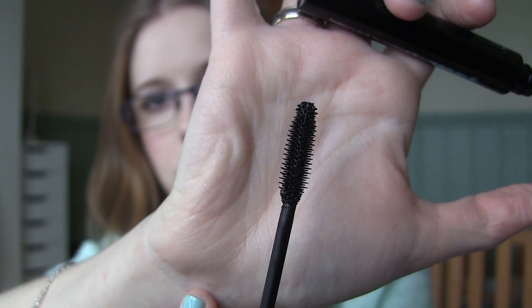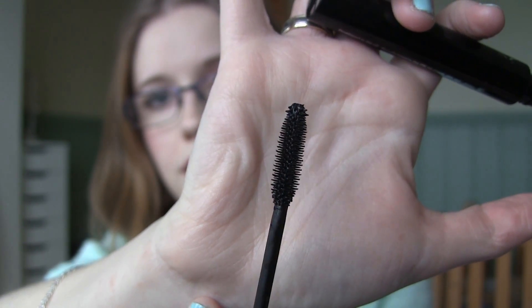It has a rounded kind of tip on the end which makes it a lot easier to reach every single lash. It's a little bit of a drier consistency which I also love. It doesn't have any fallout throughout the day and it's really easy to take off.